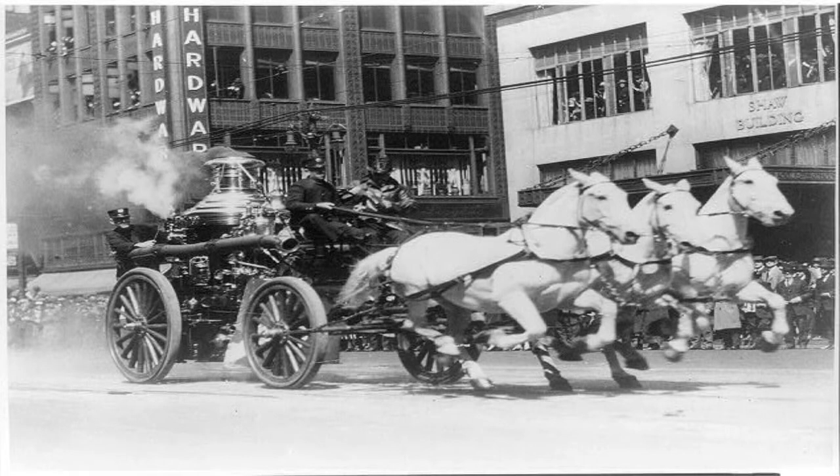It would take decades for these machines to be considerably improved. Within 200 years, steam pumps became relatively smaller and were pulled behind horses and used by fire departments.